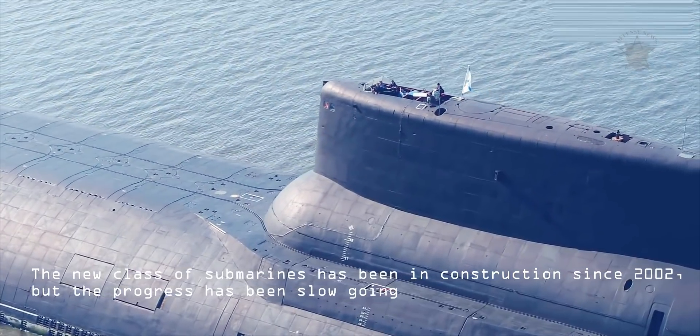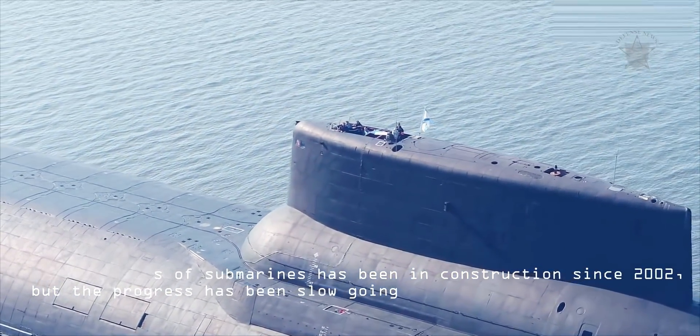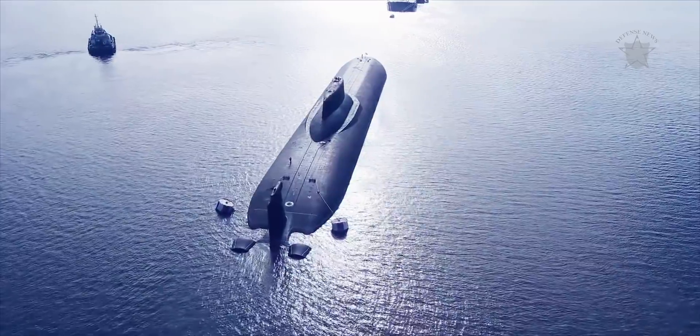The new class of submarines has been in construction since 2002, but the progress has been slow going. So far there are four of the new class of submarines in commission, with another slated to be commissioned into service this year.